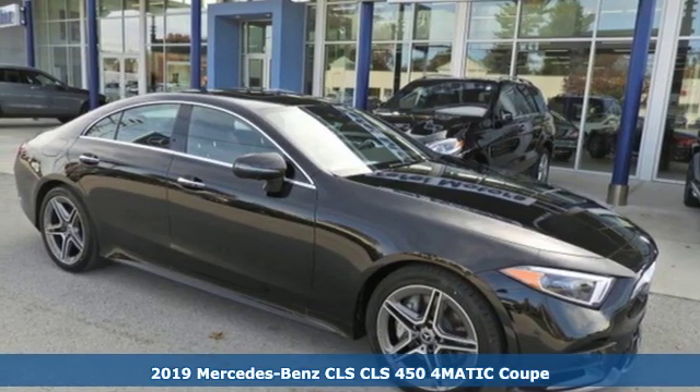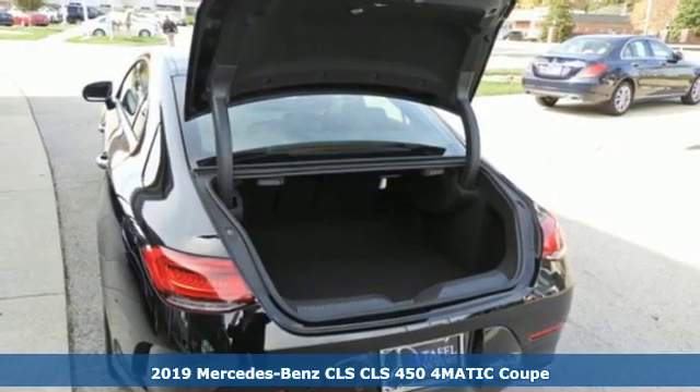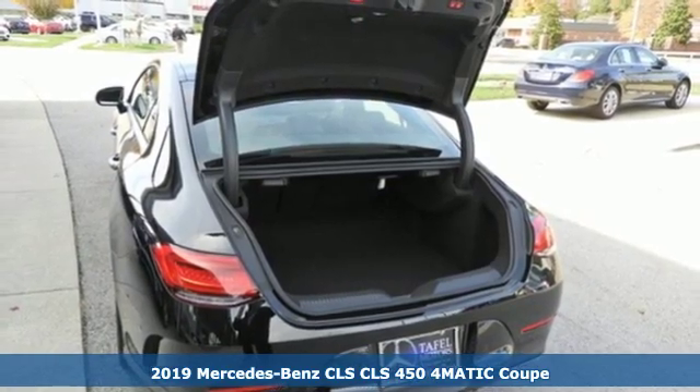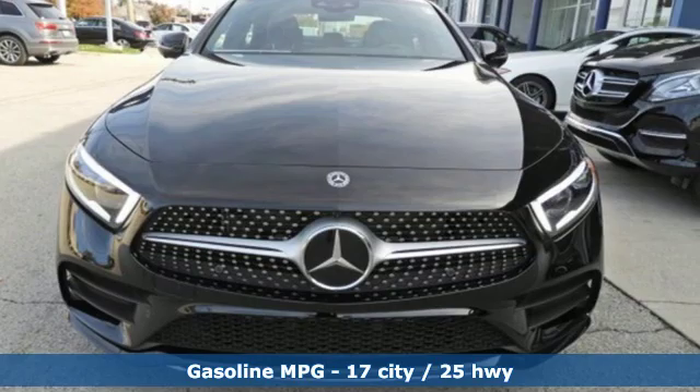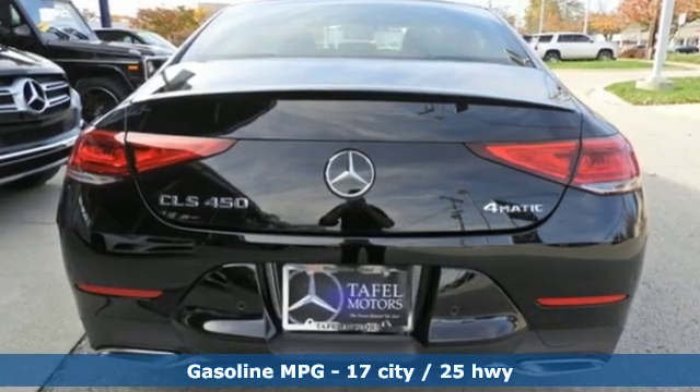It's a new 2019 Mercedes-Benz CLS. Timeless and sensual, this CLS is ready to provide a drive you'll never forget. And with features like these, every drive's a pleasure.